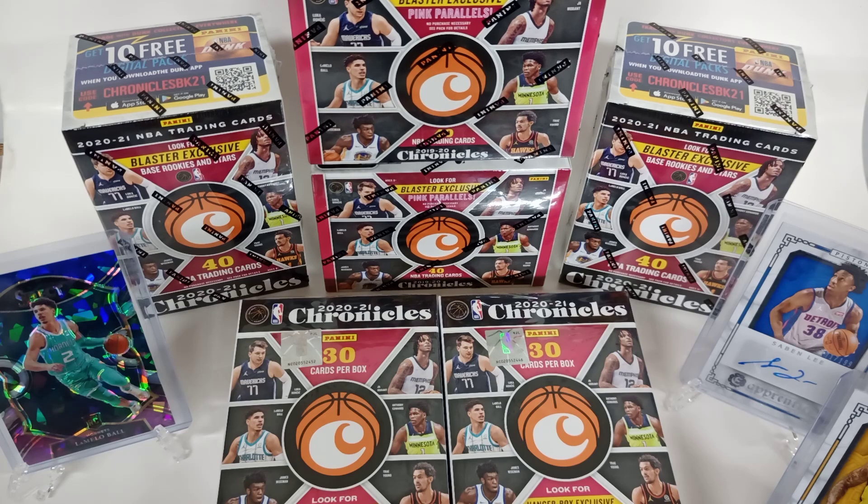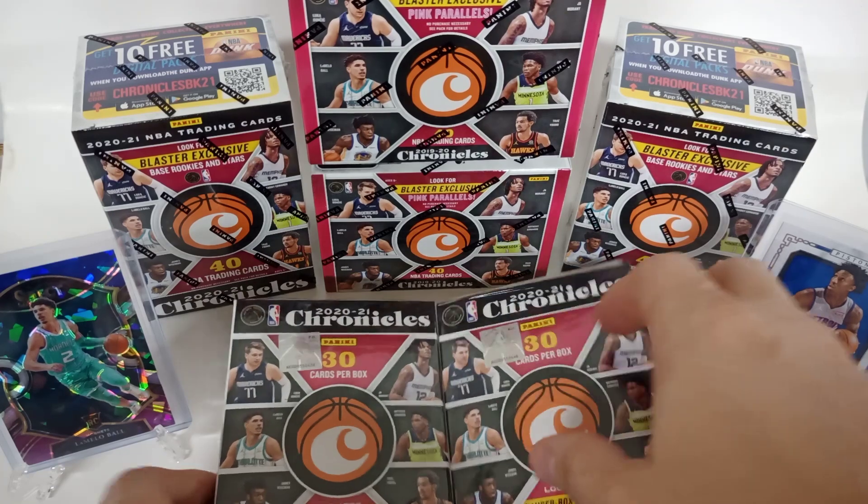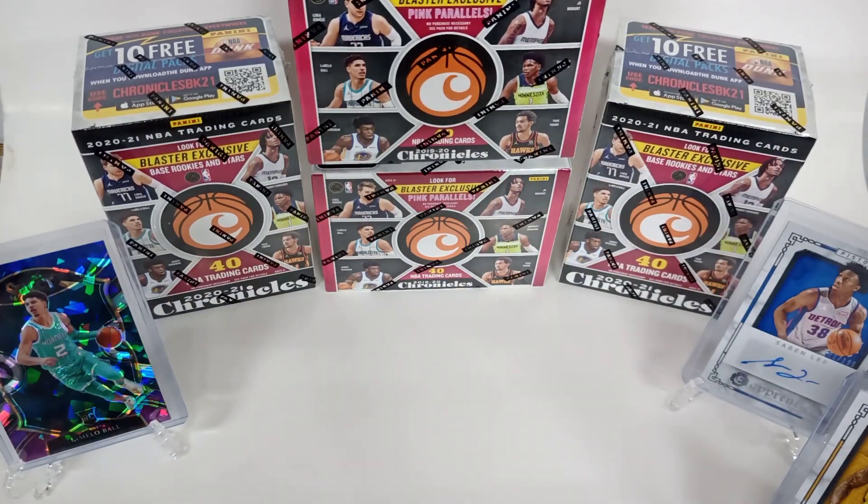Taking a break from the artwork and thought I'd just rip a couple more Chronicles. I've managed to find blasters this time — I think last time I did hangers. I picked up four blasters to make it a fun afternoon, then go back to work painting something. We've got our two blasters, got some pink parallels in the blasters.